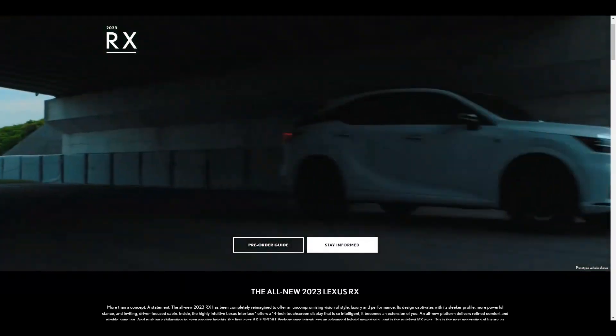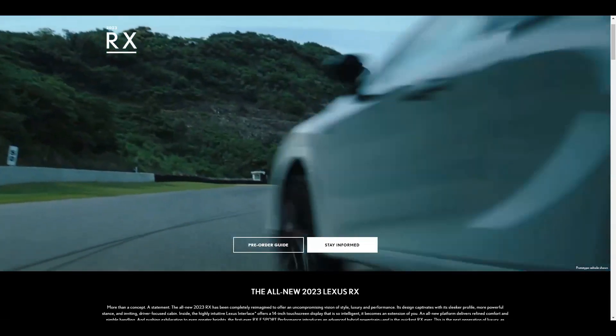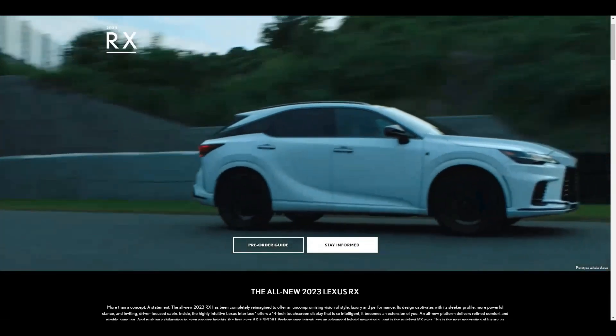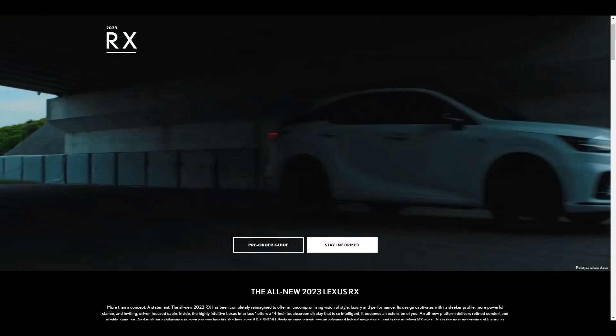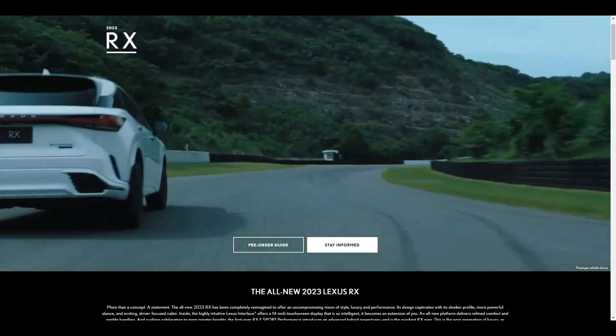Lexus officially launched the fifth-generation RX many months ago, and many have already placed a pre-order. Lexus USA has launched a pre-order guide on their website for potential customers to review, so that they can select the packages or options they want to pick.